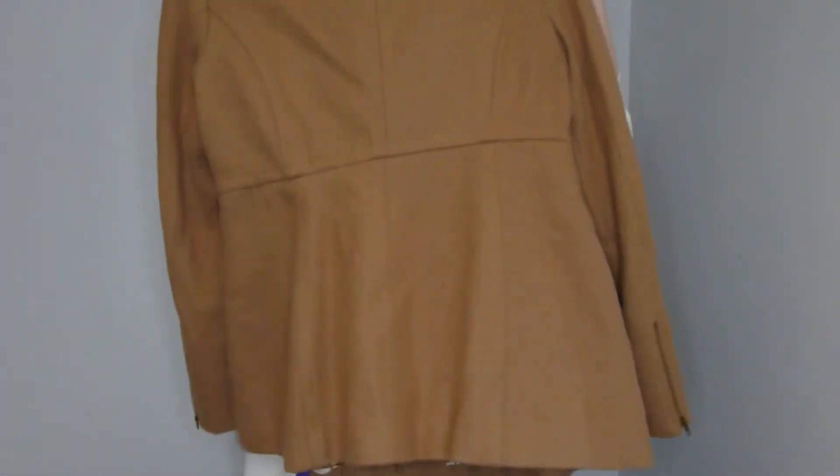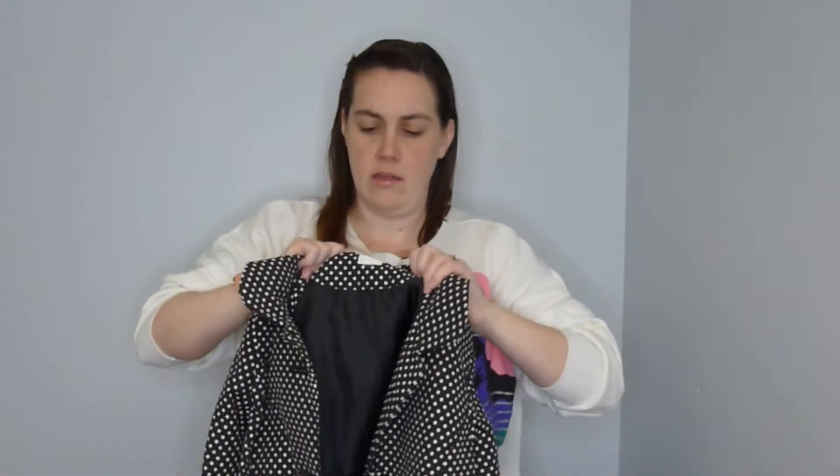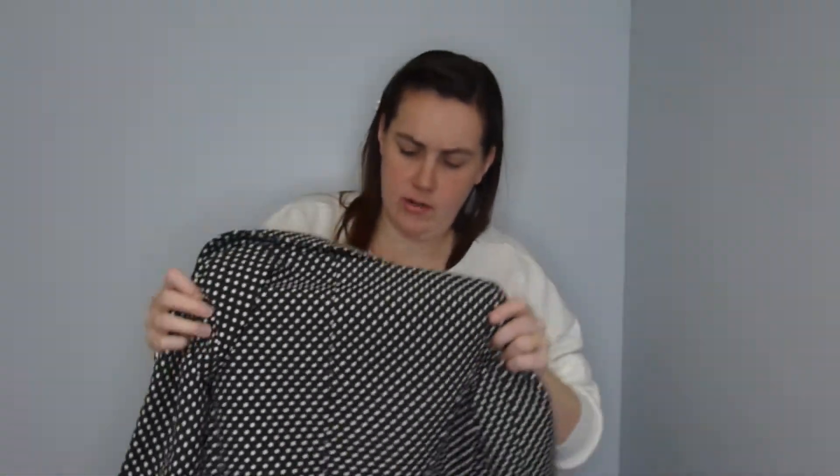Next I found this adorable polka dot LC Lauren Conrad coat. I usually don't pick up Lauren Conrad, but this coat has a little bow in the back — it's so cute. It's perfect for spring, nice and lightweight, lined, and it's got pockets.